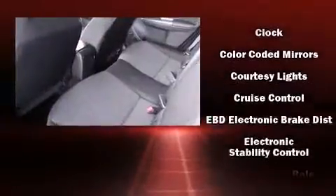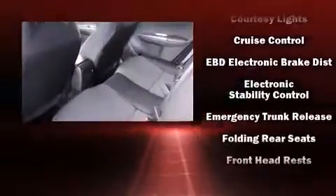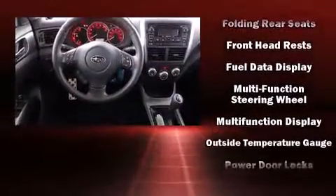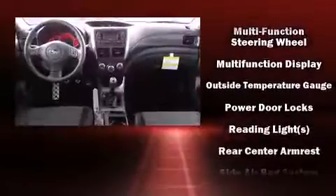Subaru prioritized comfort and style by including one-touch window functionality, a tachometer, variably intermittent wipers, an automatic dimming rear-view mirror, and a split-folding rear seat.